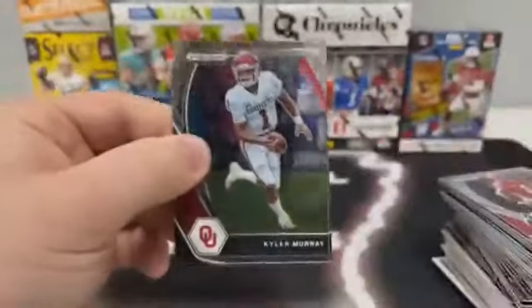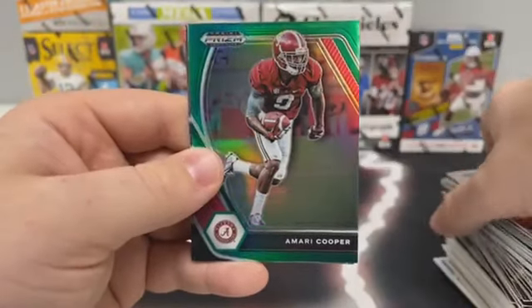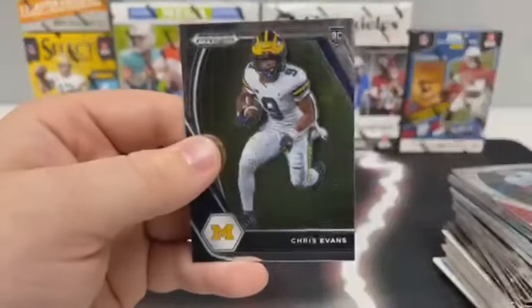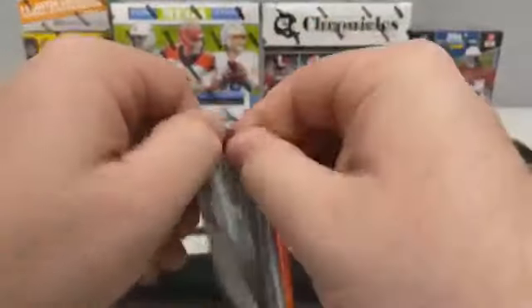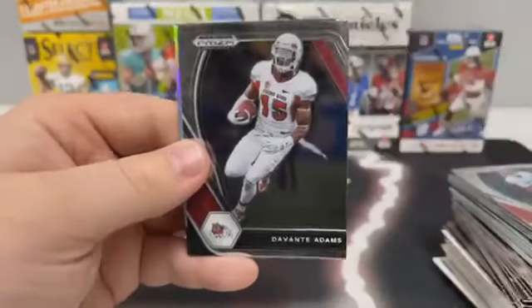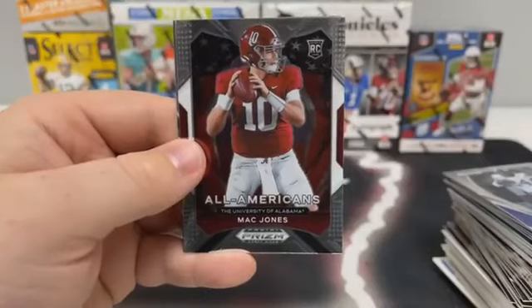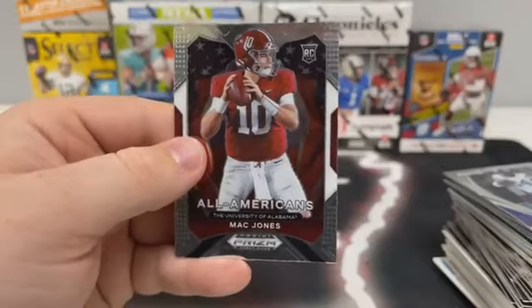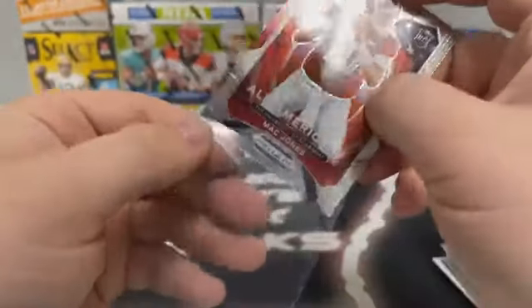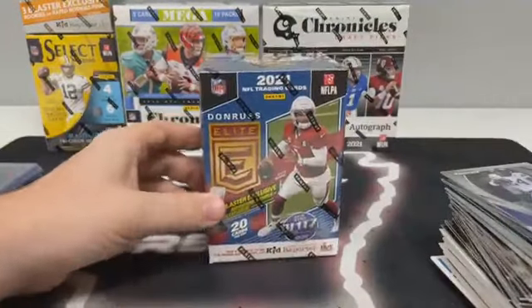Pack five: Kyler Murray for Arizona, Jacob Eason, a green prism of Amari Cooper, a base Patrick Jones, and Chris Evans out of Michigan. Our last pack: James Conner out of Pitt, Davante Adams, a silver prism Crusade of Terrace Marshall, a base All-Americans of Mac Jones, and an Aja Lari for the Giants. We'll sleeve up the Mac Jones All-Americans. Now we'll go ahead and move on into the Elite Blaster Box.